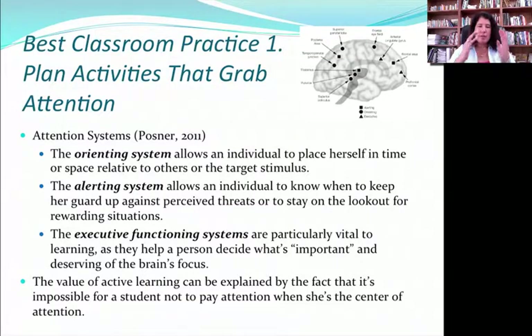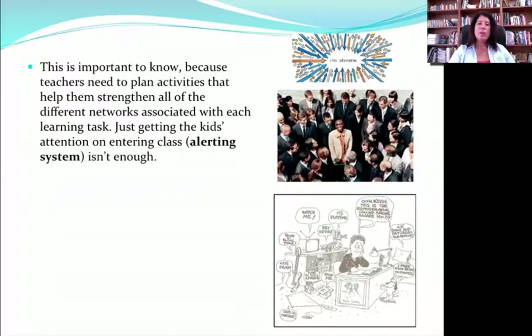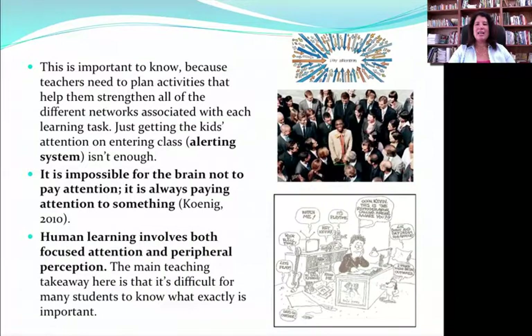Being able to sustain attention for a long time, oriented correctly over the course of a learning period, is a different system, as is executive functioning — making a decision about or prioritizing what needs attention at what moment. It's very important for teachers to plan activities that grab attention, but also understand that just getting that initial attention isn't enough. We have to have activities that sustain it over the course of the learning moment. Kids who have problems with attention may have their alerting system on high, but can't sustain things, or their executive functions may be calling attention to something that isn't the most important thing for that learning moment.